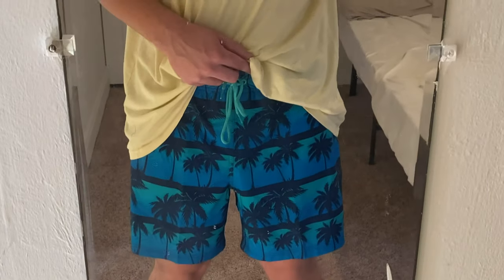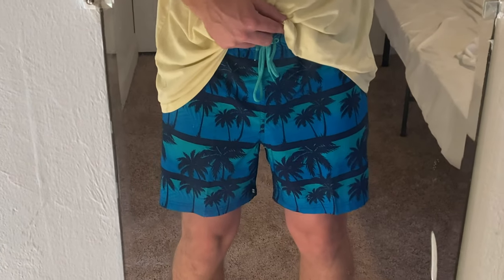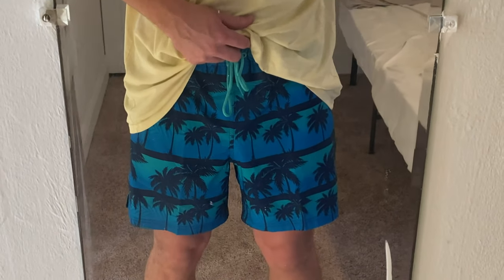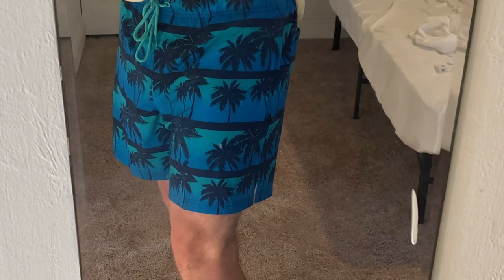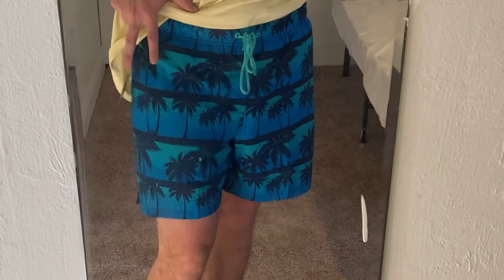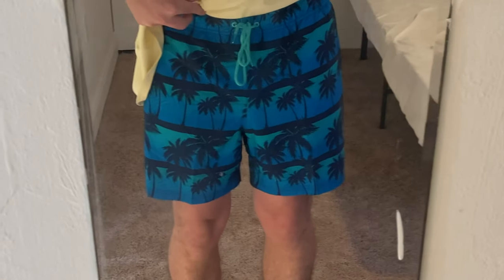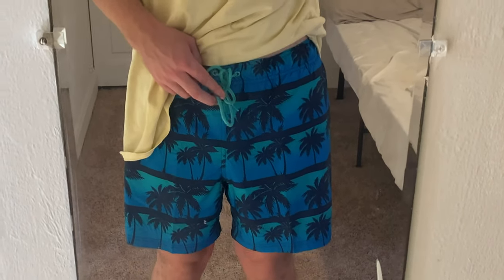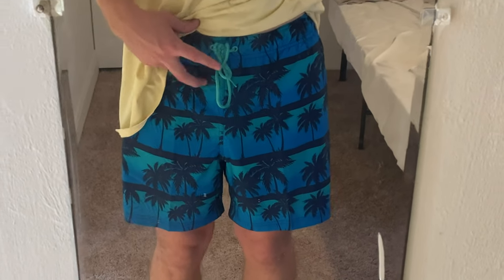Looking at the 36 to 38 waist size in the Palm Stripe, I think I may have lost a little weight recently — I probably should have gone for a 32 to 34 to get them to fit a little tighter around the waist. These look pretty good; they do sit above the knee but are a little bit longer than an eight or nine inch inseam. I think these have to be just a little bit longer than I was expecting. You do get plenty of drawstring so you can tie them down confidently without worrying about them unraveling.